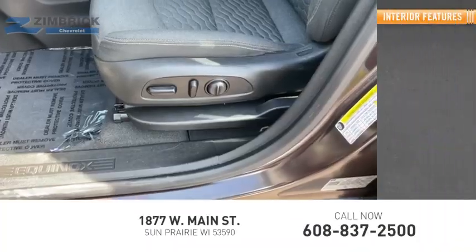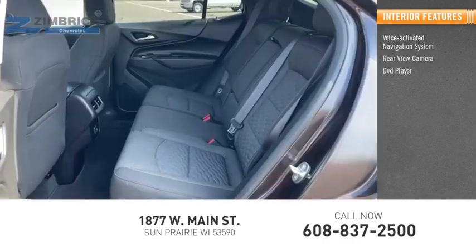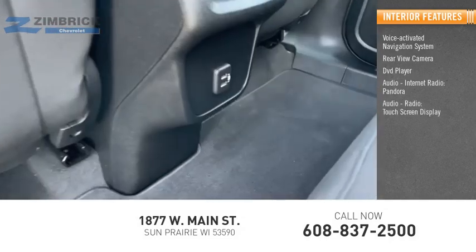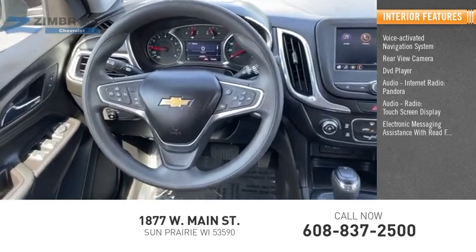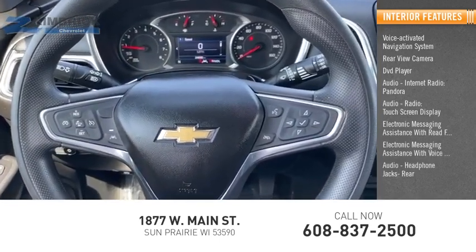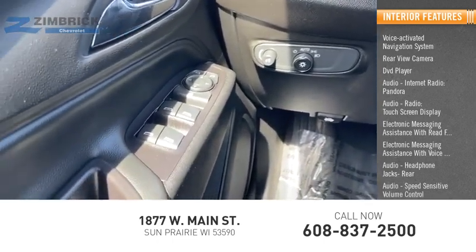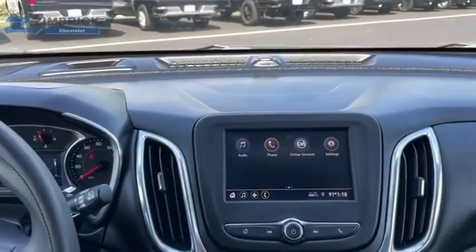Inside you'll find a voice-activated navigation system, rear-view camera, DVD player, audio, internet radio, Pandora, audio radio, touch screen display, electronic messaging assistance with read function, electronic messaging assistance with voice recognition, audio headphone jacks, rear audio, speed-sensitive volume control, and cruise control. This beauty will make even your house keys jealous. Drive it today.